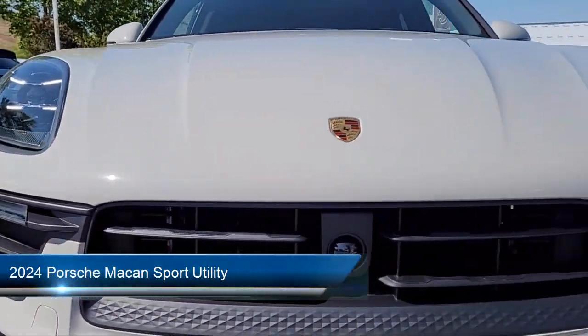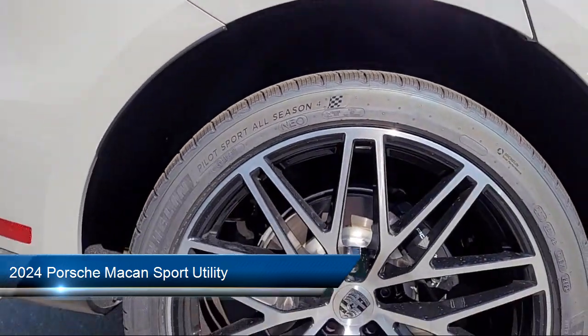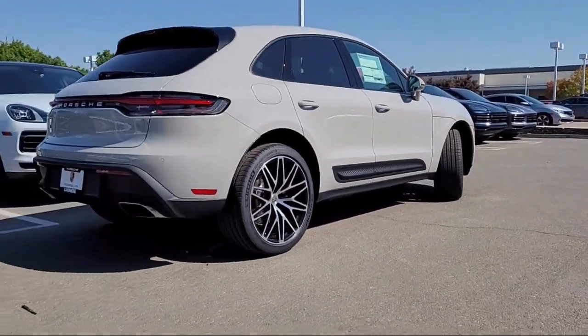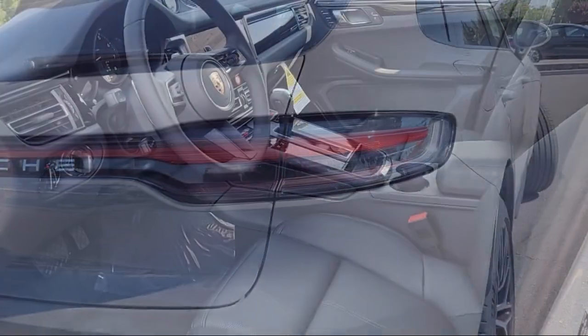It comes equipped with navigation, keyless entry, rain-sensitive windshield wipers, home link, heated front seats, rear view camera, speed sensing steering, rear seat center arm rest, steering wheel controls, and alloy wheels.